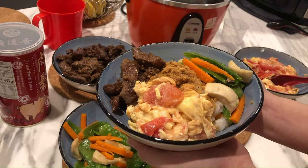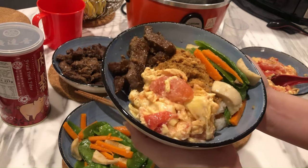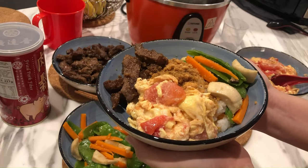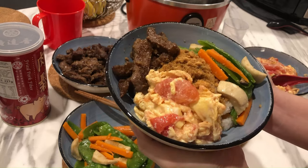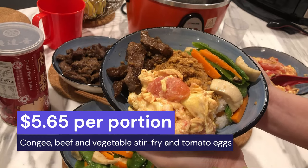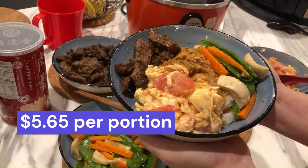I'm super proud — I'm going to send this picture to my mother, she thinks I starve to death every week. I'll put the costings up on screen.